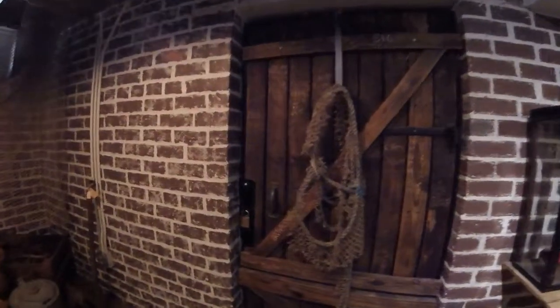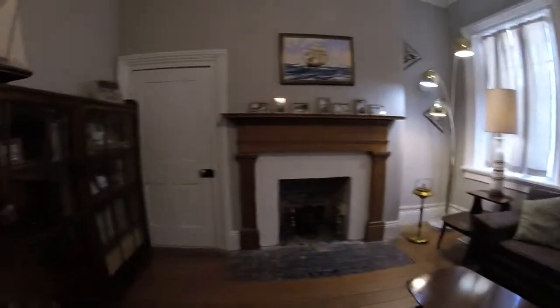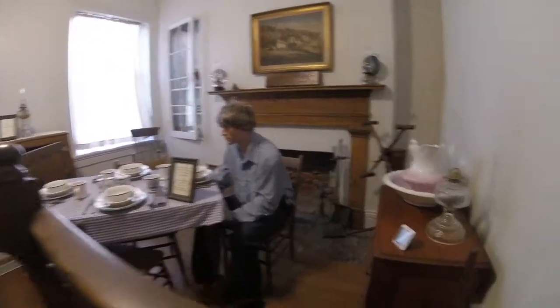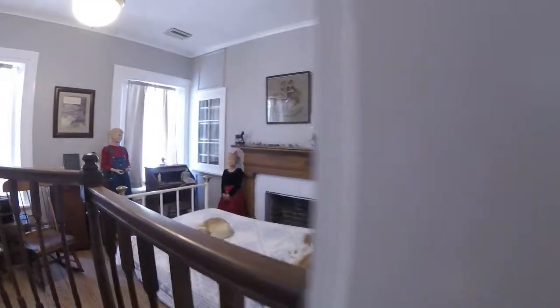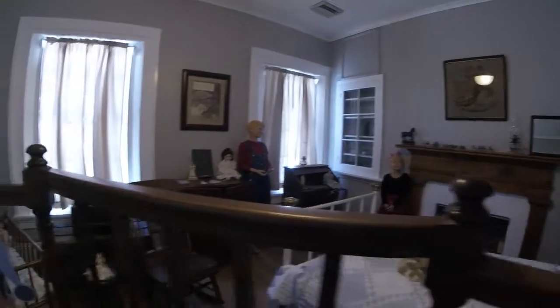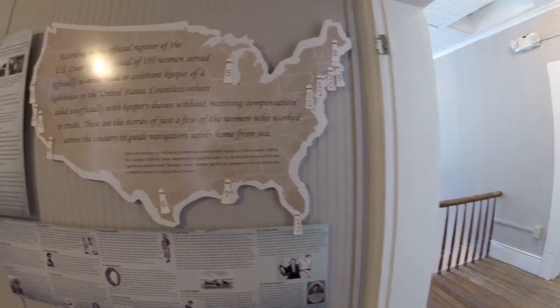It really feels like you're on a ship down here. Some stuff out here in the hallway. This must be the keeper's quarters and there's some stuff right here too. Yeah, assistant keeper's quarters.